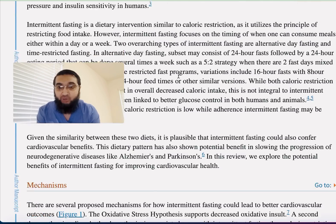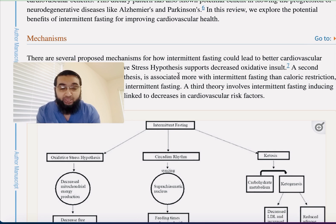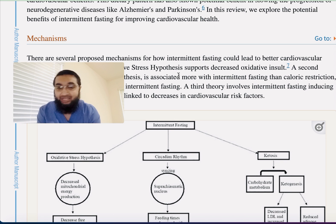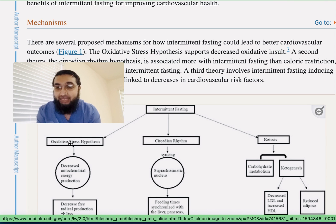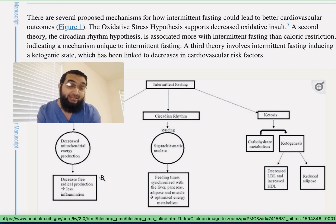Let's go over briefly the mechanism of what fasting does towards protection of your heart. It works through different routes. For example, it acts on the oxidative stress mechanism because there is decreased mitochondrial energy production, and that's why there is decreased production of free radicals.